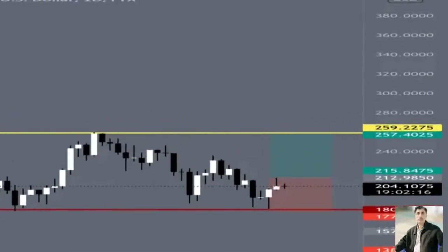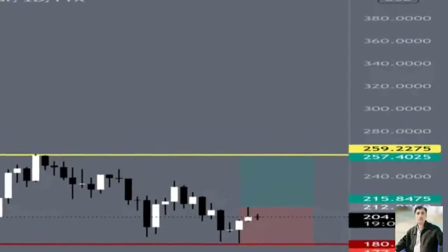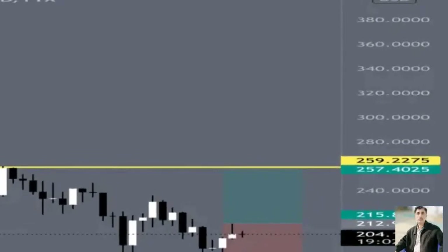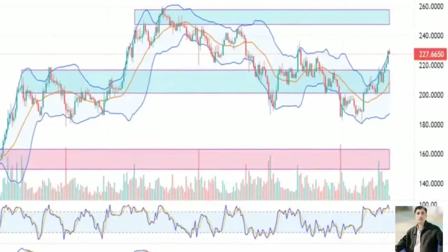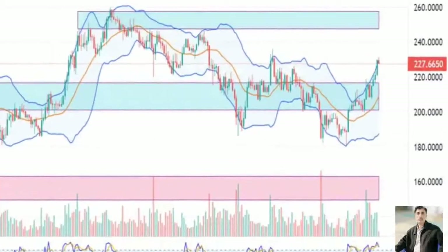Solana price does have downside risks. The composite index has created a high above the previous high peak on November 21st, while the candlestick chart shows the current daily high is lower than the November 21st high. This creates a condition known as hidden bearish divergence — a warning that the current drive higher may fail.